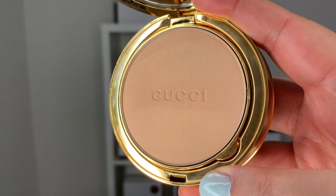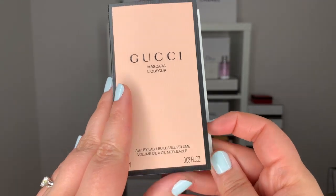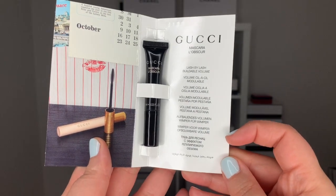So I was on the Holt Renfrew website and I bought this Gucci beauty powder, and they offered a complimentary gift of the Obscure Mascara. So I will be talking about these two today. I purposefully did not put on any mascara or powder because I want to go ahead and do this with you guys further along in the video.